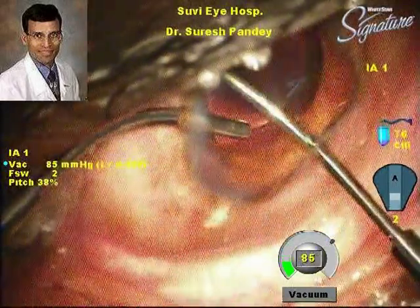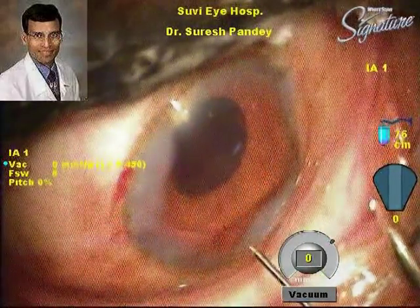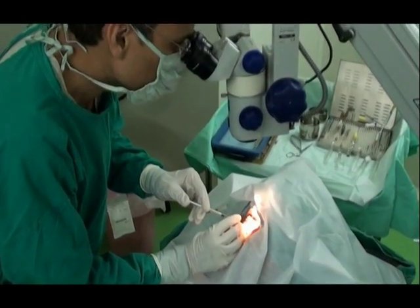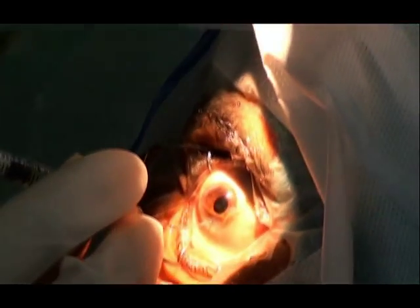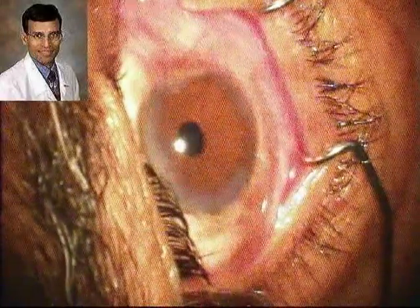It is important to emphasize that the surgeon should be well experienced in handling these difficult cases. The incisions were then sealed, and we also injected intracameral moxifloxacin (Vigamox) into the anterior chamber, as is standard practice for all cases.